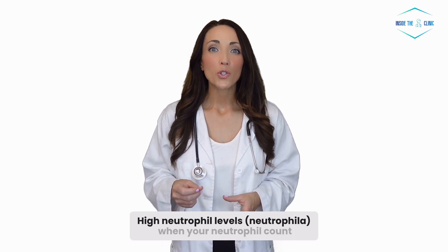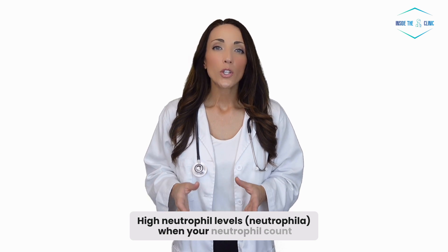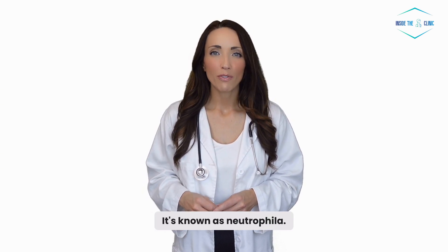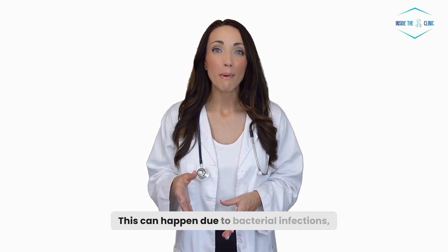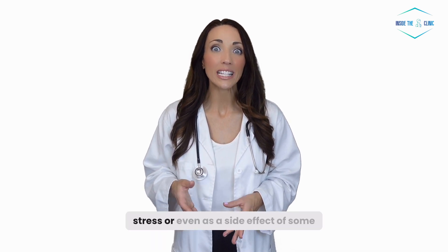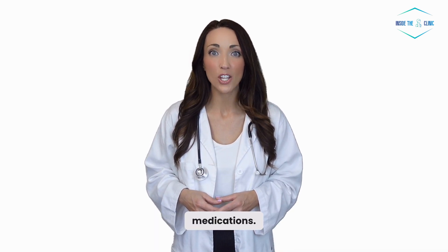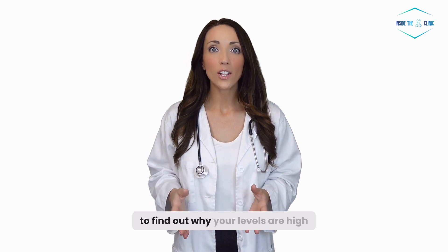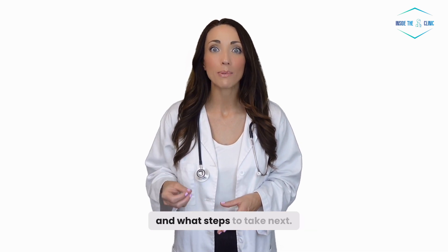High neutrophil levels — neutrophilia. When your neutrophil count is above 8,000, it's known as neutrophilia. This can happen due to bacterial infections, inflammation, stress, or even as a side effect of some medications. Your doctor will need to dig a bit deeper to find out why your levels are high and what steps to take next.